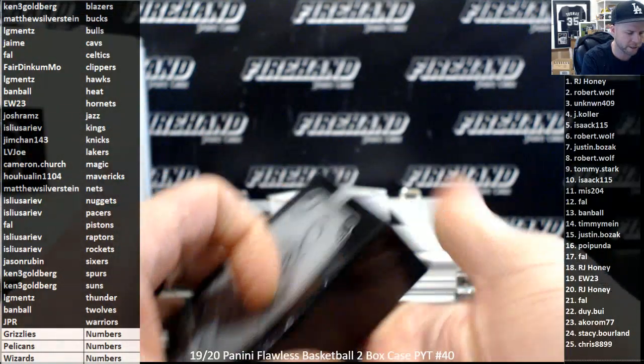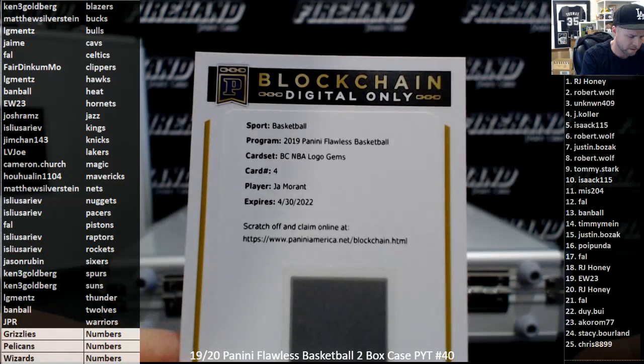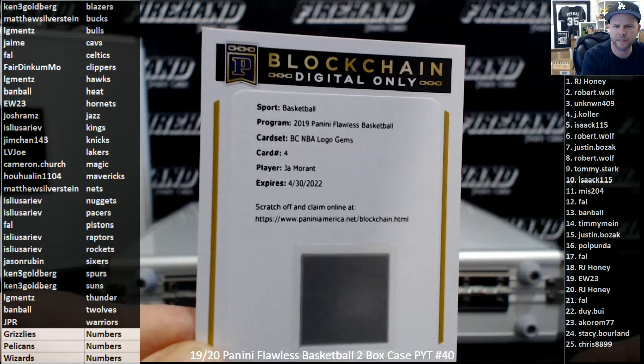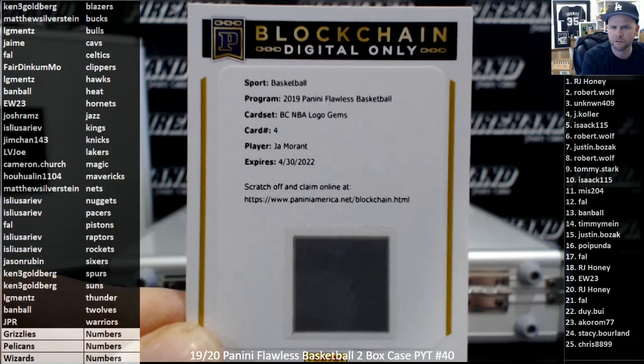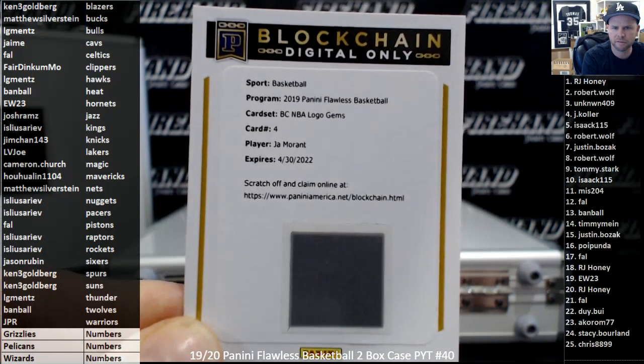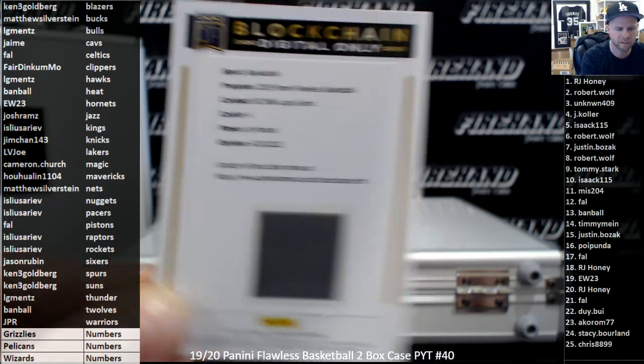Our blockchain needs to be randomized to our random numbers guys — it is John Morant. Look at that, blockchain NBA logo gems. That's supposed to be pretty cool, looks like the NBA logo with diamonds all over it. John Morant — got to be one of the better digital cards to get, I would imagine.